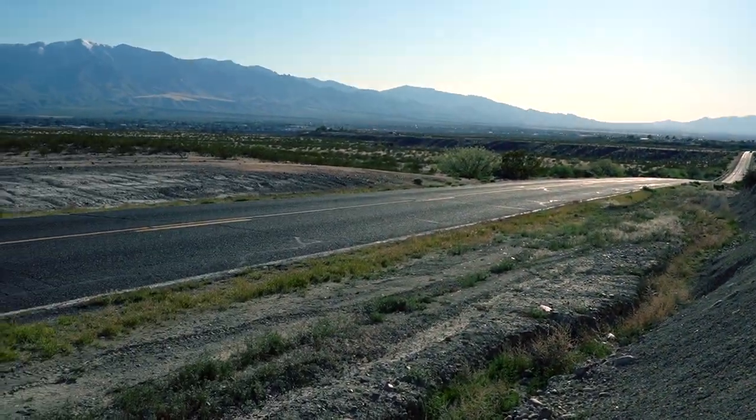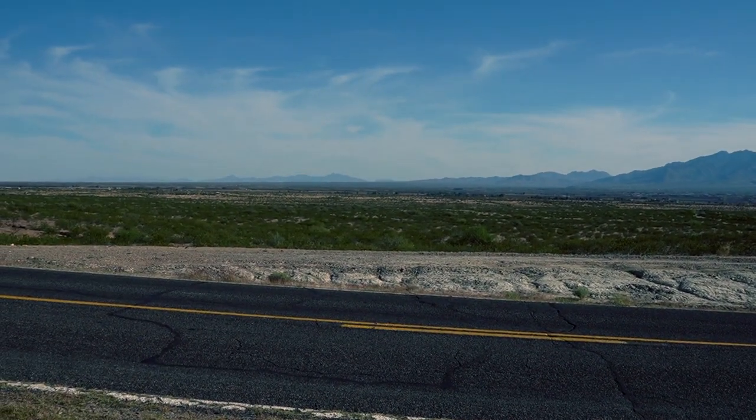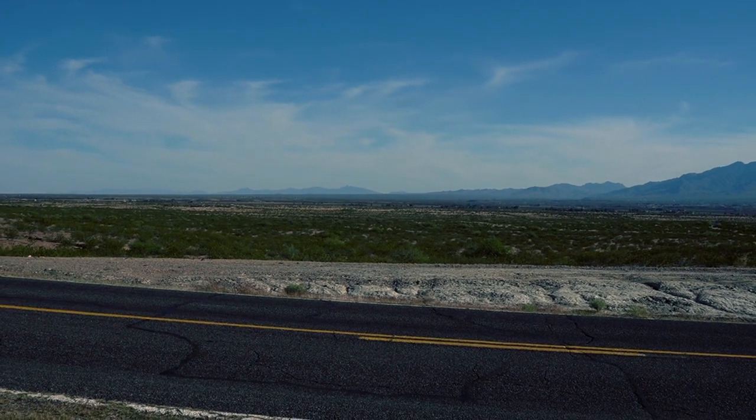Here we are. Mount Graham still has snow on it. There it is — Gila Valley. And right there in the distance, that's the Dos Cabezas.